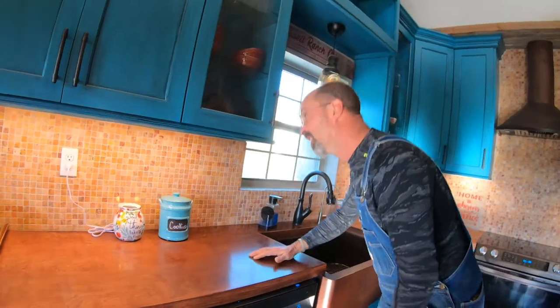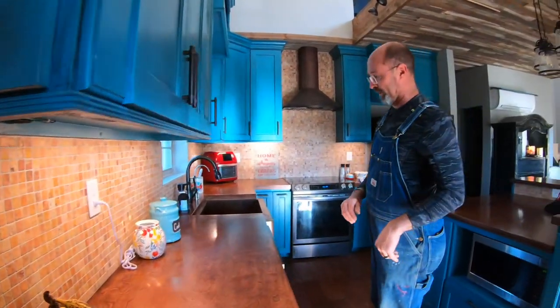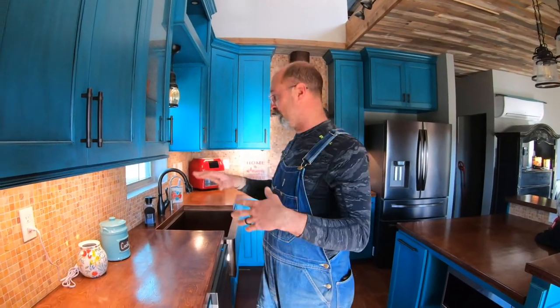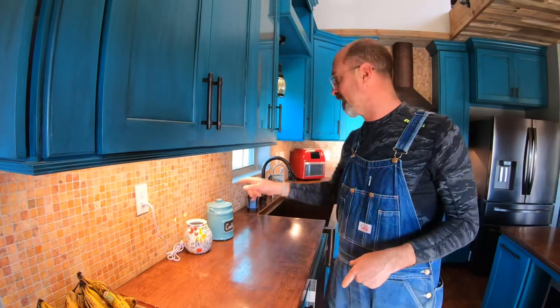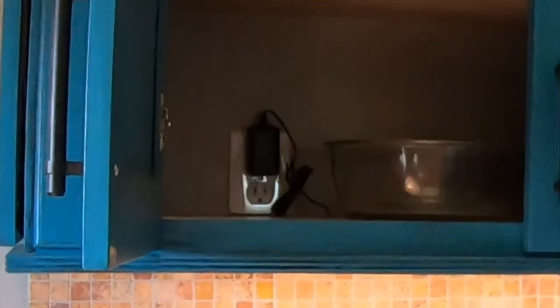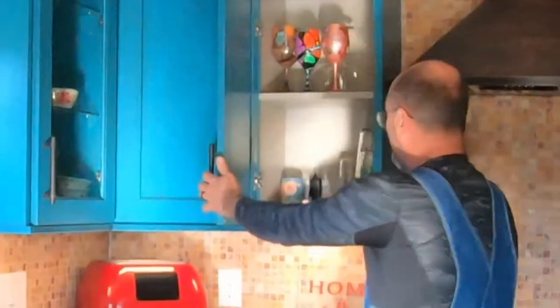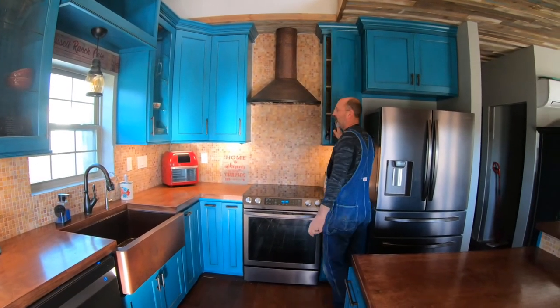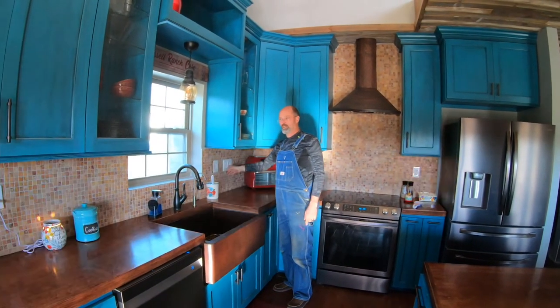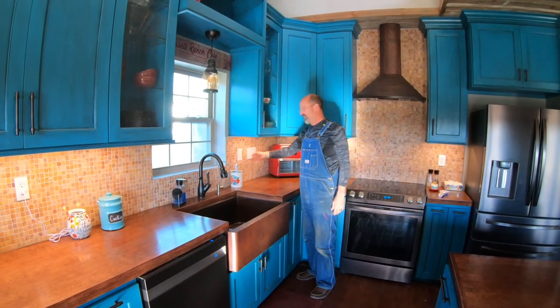The LED lighting strips underneath there are really cool — very small and easy to install. But we were very particular about not wanting to see wire coming down and plugging into an outlet under each cabinet. So what I did was put an outlet up inside the cabinet in each portion of the countertop. There's an outlet here, one here, and another one here. All three outlets are wired to this switch, so we're able to have under-cabinet lighting with all of the wiring concealed. It looks good.